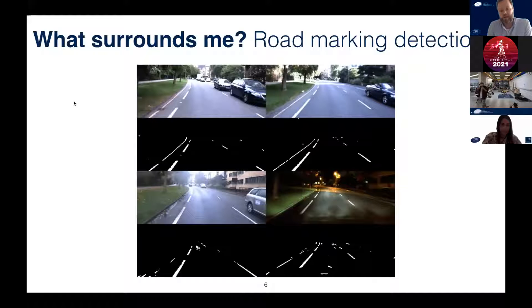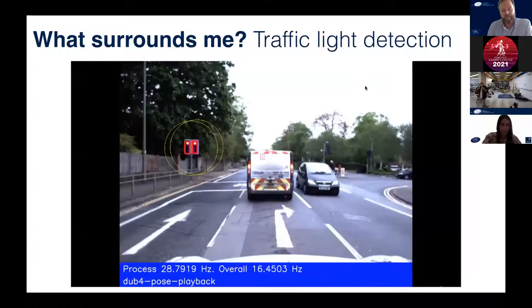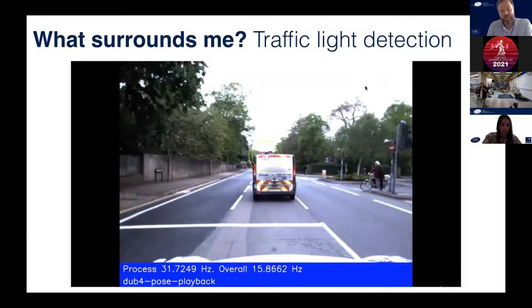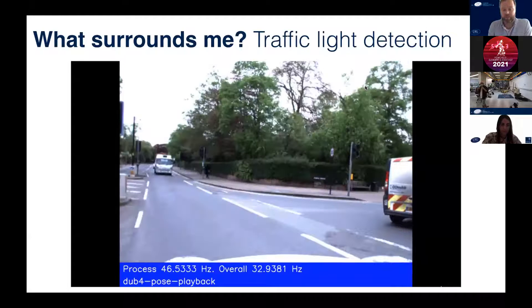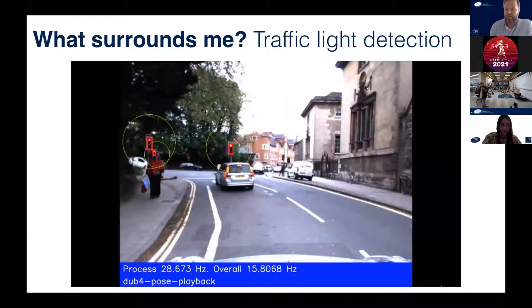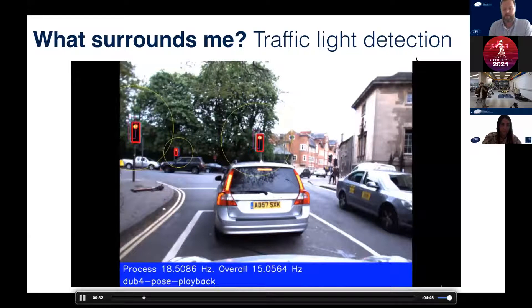Similarly, we also want to detect other elements in the environment, like traffic lights — as you see in this video. We not only have to detect the traffic light itself but also its state, of course, in order to understand whether we can go or have to stop. We can even detect them through a van ahead of us, because these traffic lights are already associated with the map. We have some expectation of where these traffic lights will be, which is also why we can perceive them through the hatch — we know already what's coming up and can prepare for it.